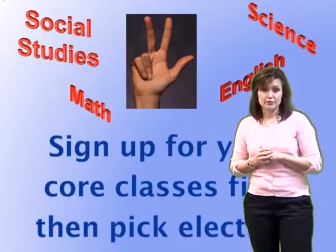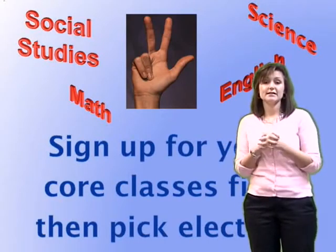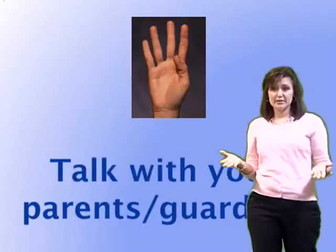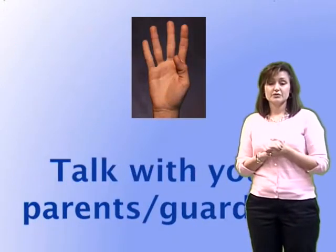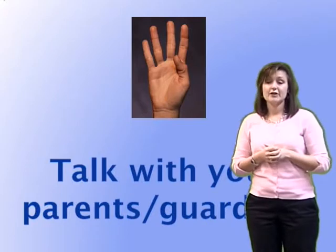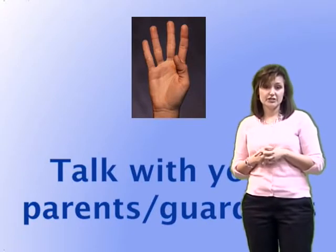The third step is to sign up for your core classes first. Your core classes consist of math, science, English, and social studies. Then you can pick your electives, but make sure you get your requirements in first. The fourth step is to talk to your parents and guardians about your classes for next year. It's important that they're part of your educational plan.